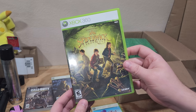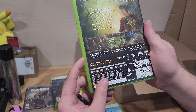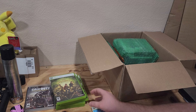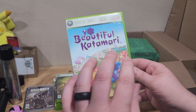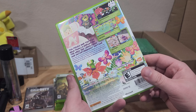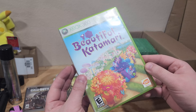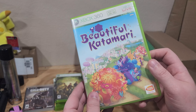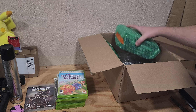Spiderwick Chronicles — I've seen this game before but I don't know anything about it. Looks like an RPG, which normally I don't play, but after Hogwarts Legacy I'm definitely more open to them. Beautiful Katamari — I own one of the Katamaris digitally on Xbox Series X and it's fantastic. I think I've beaten everything except the last level. I don't think I have a physical copy of Katamari yet, so that'll probably go in my collection.